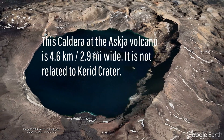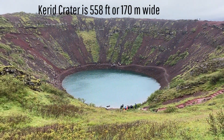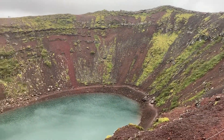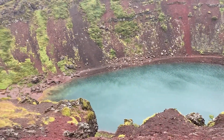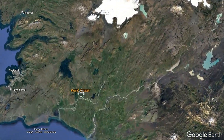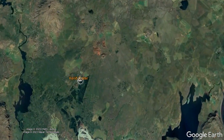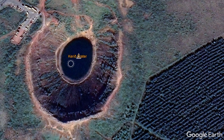Yet, Kerid is too small and associated with too insignificant of a volcanic eruption to be considered a caldera. Instead, it has a different origin which makes this fascinating feature that formed only a few thousand years ago a sort of geologic oddity. For context, Kerid crater is located 51 kilometers east-southeast of the city of Reykjavik in southwestern Iceland, where it is located adjacent to Route 35.